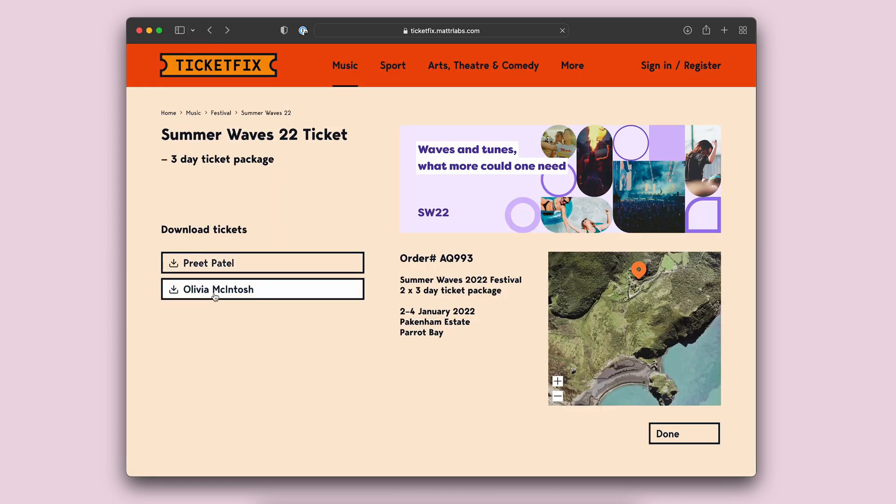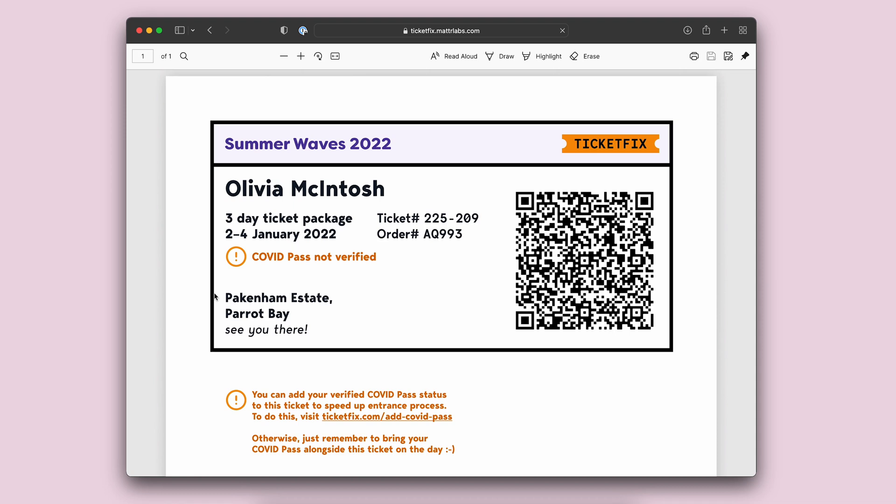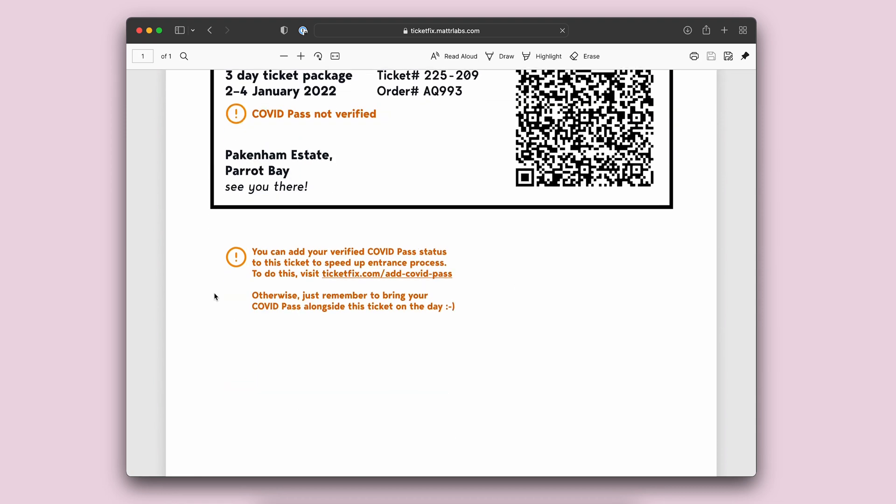However, Olivia's one will be yellow and it will say that the COVID pass has not been added and provide instructions for how to add the COVID pass.